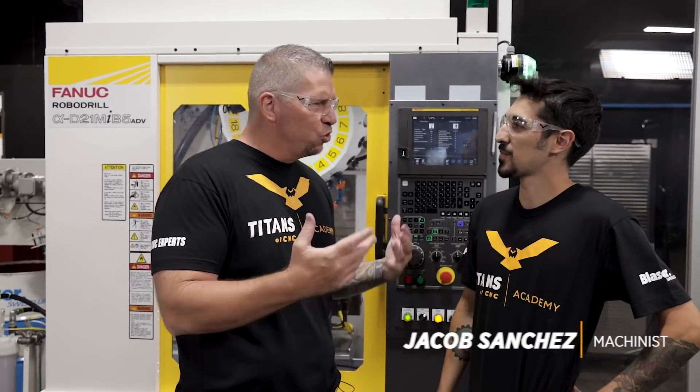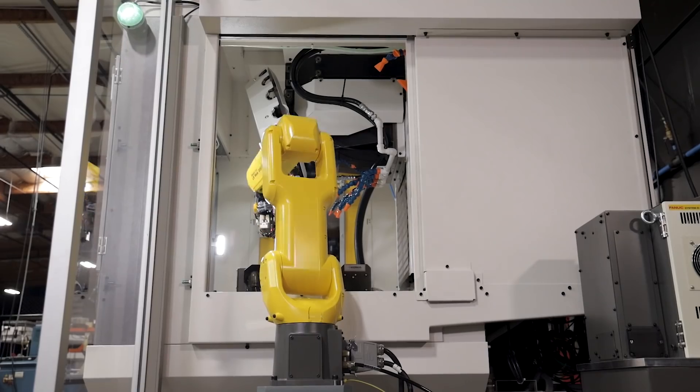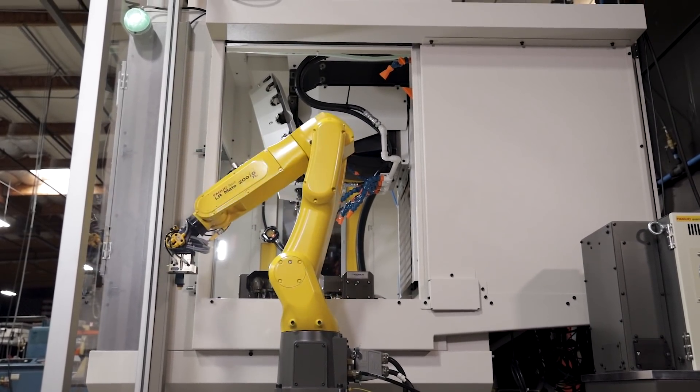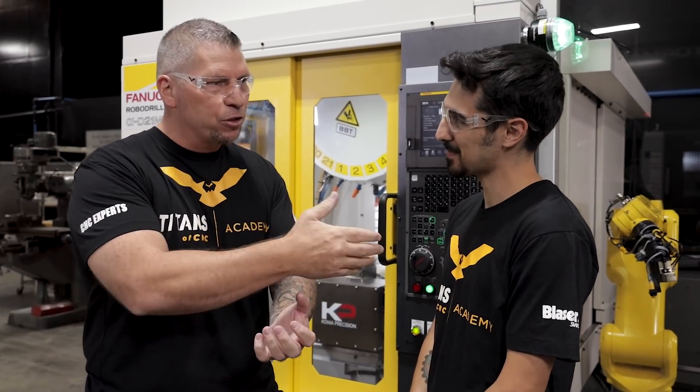A lot of you guys know Jacob — Jacob, what's up brother! Jacob is 21 years old and actually started out at Rockland High School. You've seen him in some videos, and now he has an opportunity of a lifetime. I've been impressed with Jacob from the very beginning. When he was in high school, we were feeding him the new curriculum that we're using in the prison system, which eventually became Titans of CNC Academy. Jacob and the students were kind of the guinea pigs, testing everything out and giving us great feedback. They learned how to machine on the building blocks, and now he works here at Titans of CNC teaching curriculum — three and a half years running!